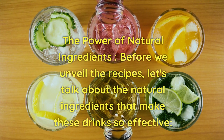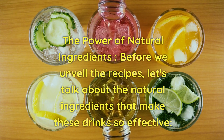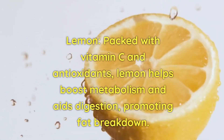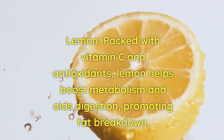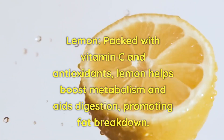The Power of Natural Ingredients. Before we unveil the recipes, let's talk about the natural ingredients that make these drinks so effective. Lemon: packed with vitamin C and antioxidants, lemon helps boost metabolism and aids digestion, promoting fat breakdown.